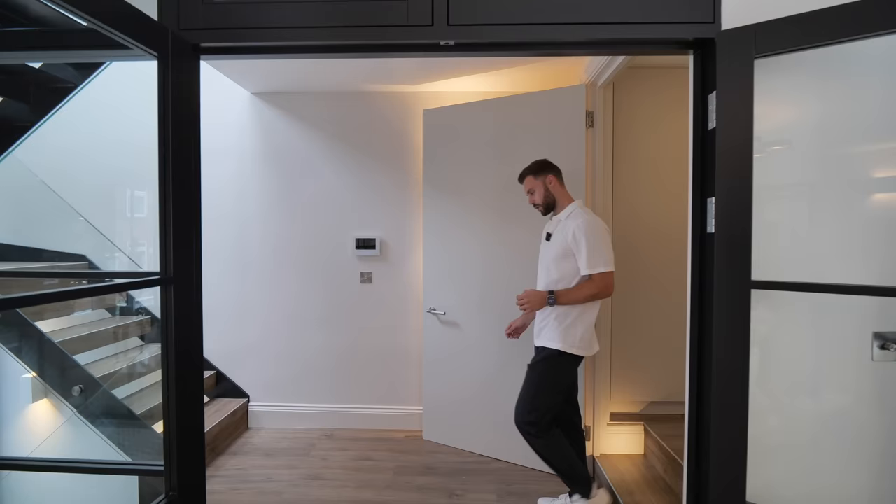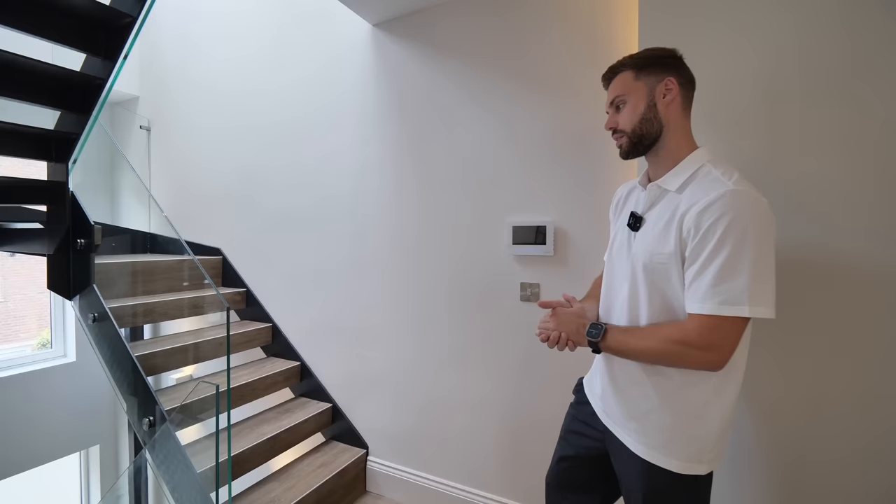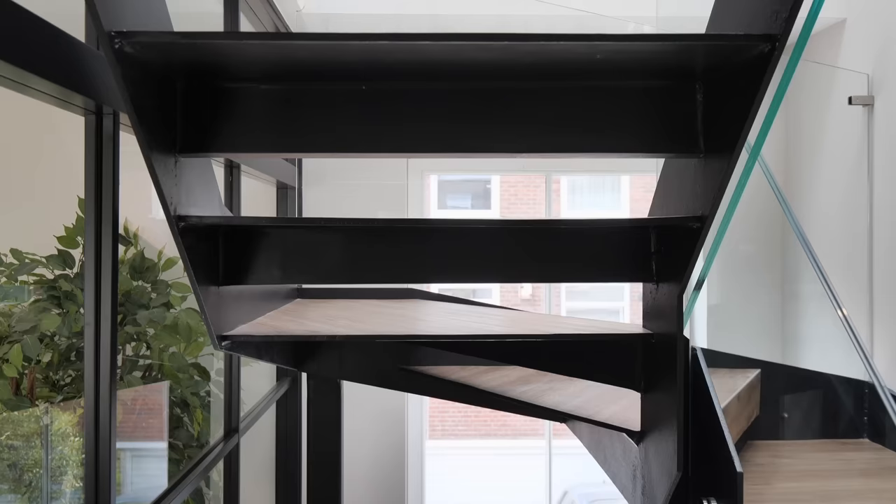Moving on with the tour — I just want to point out the intercom system here so you can let people in and out of the home without having to go downstairs. And this staircase, as someone mentioned, is incredible. The steel fabrication and then the glazing around it really works with the rest of the interior design. Let's head up.